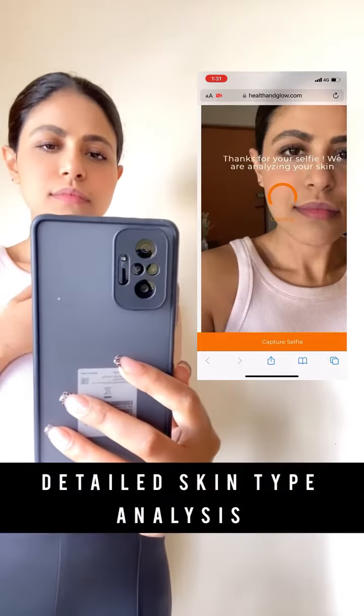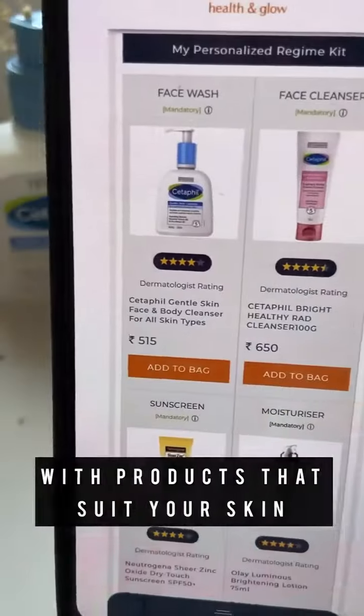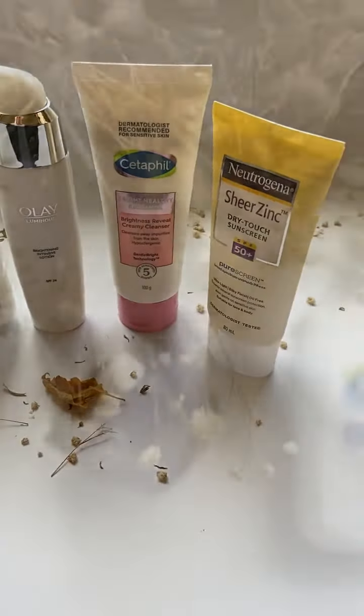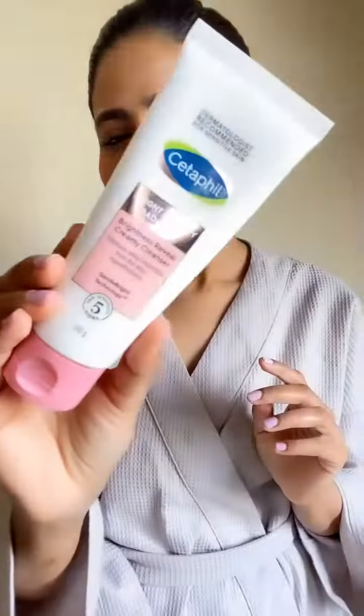After a few simple steps, it gives a detailed skin type analysis and a personalized skincare regime with products that suit your skin. The analysis was pretty spot on and said that my skin type is normal — I need to work on hydration and dullness.